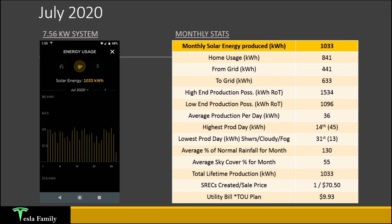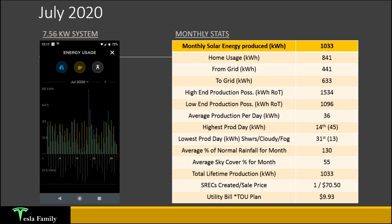For July 2020, my system produced 1,033 kilowatt-hours. My home usage was 841 kilowatt-hours. I drew from the grid 441 kilowatt-hours, mainly at nighttime and during daytime hours when I was drawing more than I was producing — mainly for cloudy days or days when I was charging my Model 3. I ended up pushing 633 kilowatt-hours to the grid. You can actually view all of this data on the Tesla app, which is one of the really nice features about having Tesla Solar.